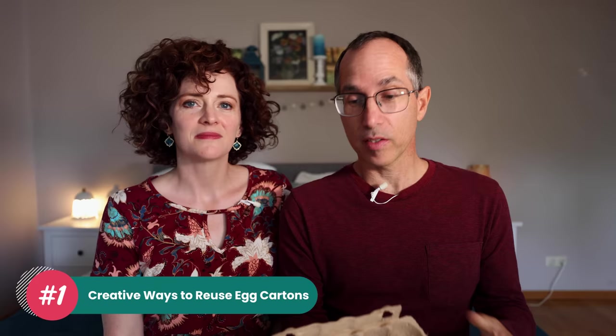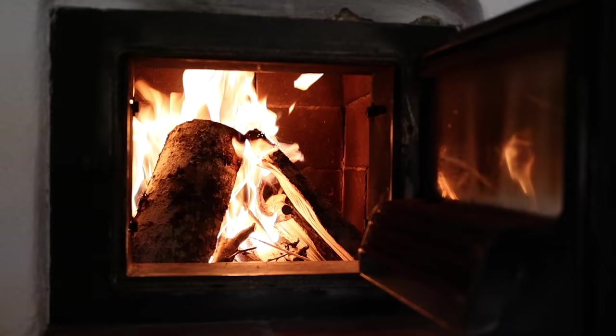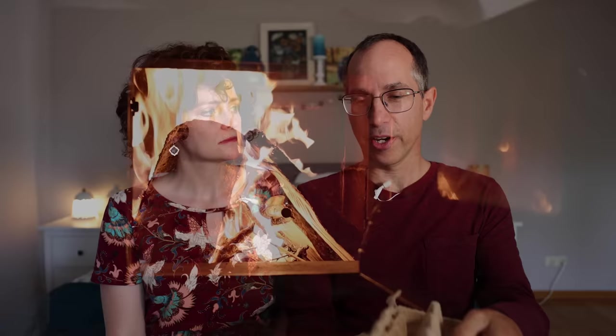The first life hack is making use of your egg cartons in interesting ways. One of them is as a fire starter. We have a nice stove in the dining room that we light up all the time in the winter. The egg carton has space inside — unlike stacking papers, it lets air in, so you can stack wood on top and it keeps things from being too densely packed, which makes it work really great as a fire starter.